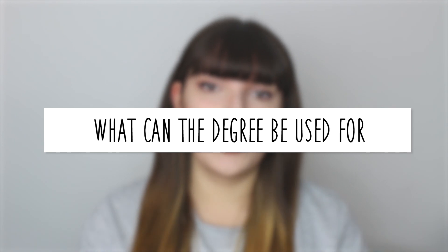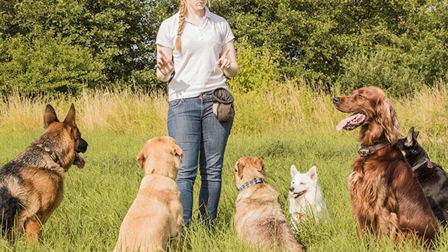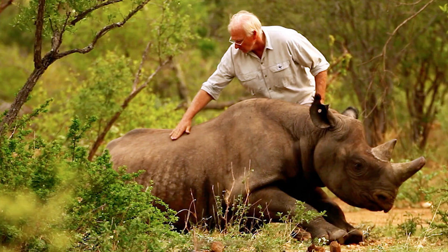The next topic is what you can actually use the degree for. There are many options — and no, it's not just working in a zoo, although that is a viable option. You can become an ecologist, a marine biologist, an animal behaviourist, a research scientist, or get involved in conservation projects. Even if you decide you don't want to work with animals, the skills you've learned are transferable to other jobs.